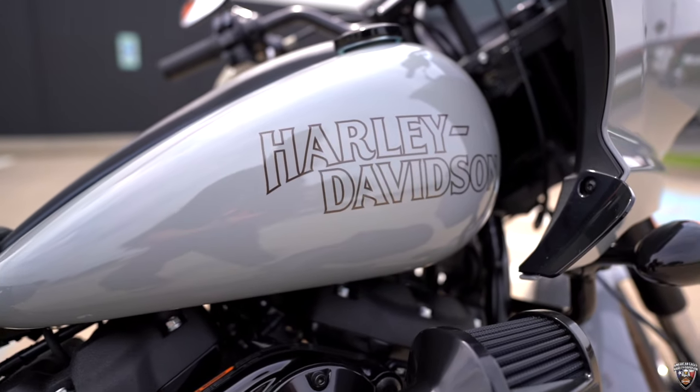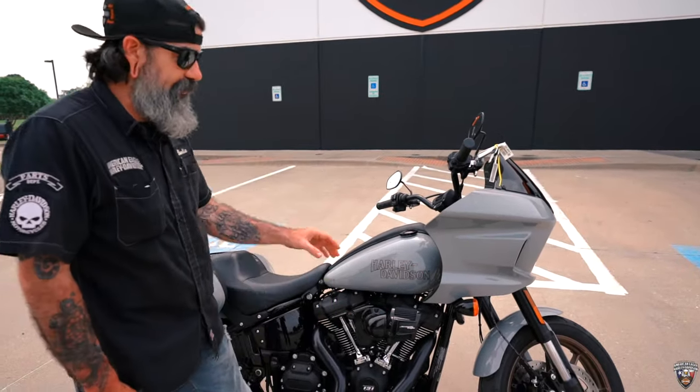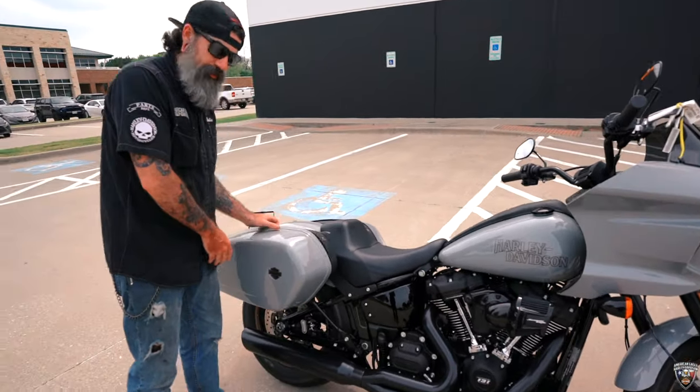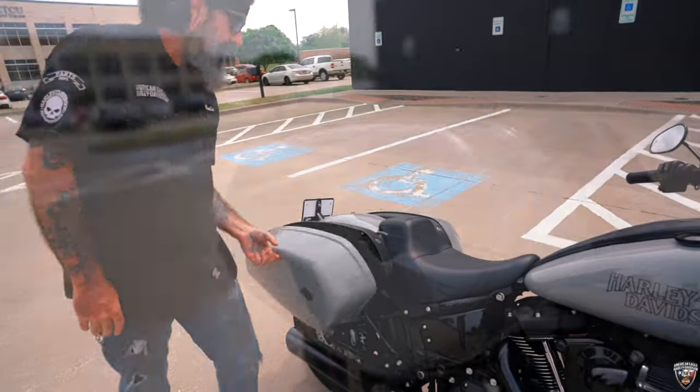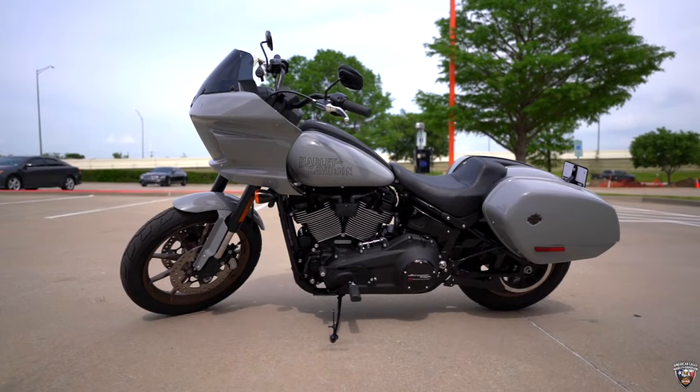We've also got the heavy breather on this one to accommodate the heavier airflow for the 131 kit. Obviously with the ST we've got the fixed fairing and the saddlebags opening sideways in the clamshell style. This here's got everything you need and plenty of power to get you down the road.